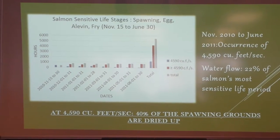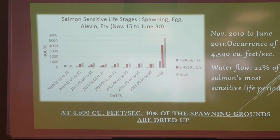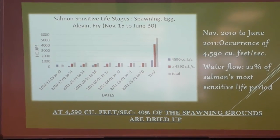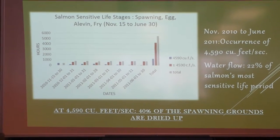Spawning time — from spawning until the fry hatch and get out from the gravel, from the riffles. So basically it's in between November to June.